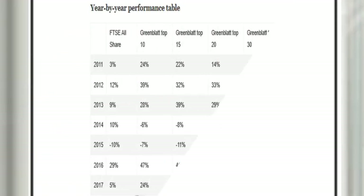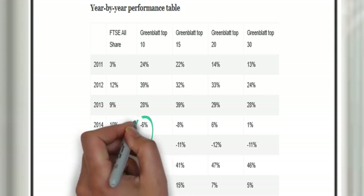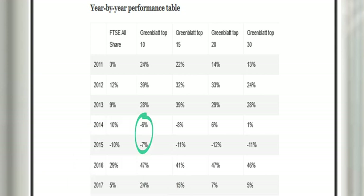Here we see the year-by-year performance of the previous chart, again grouped by ranks. Notice the top 10 ranked stocks had two years of negative runs against the index's one negative year. Despite those other years of excellent returns, I'm not sure many fund managers would have held on to their jobs during this two-year period.